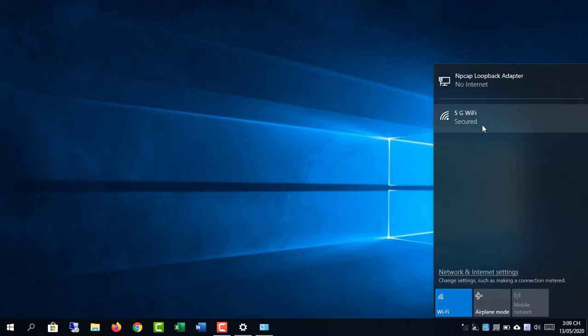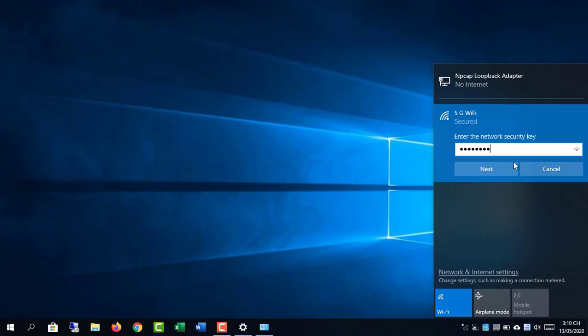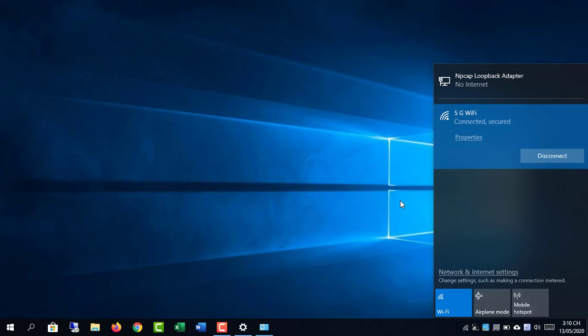As you can see, there is only 5GHz Wi-Fi left. You enter the correct password and access the internet.